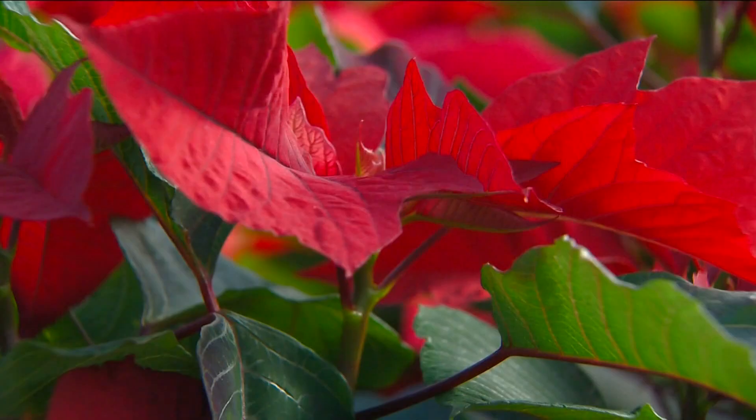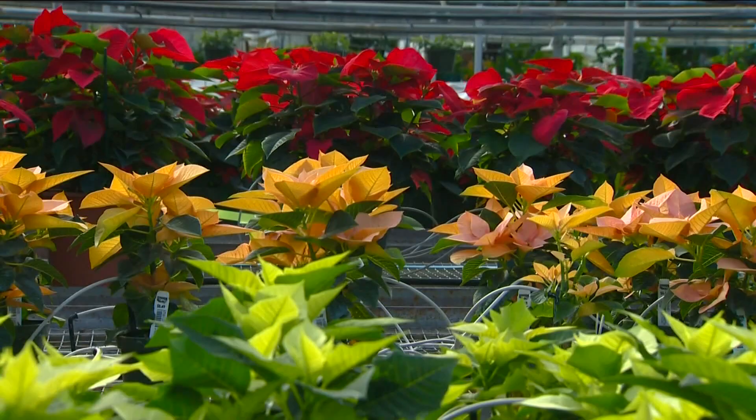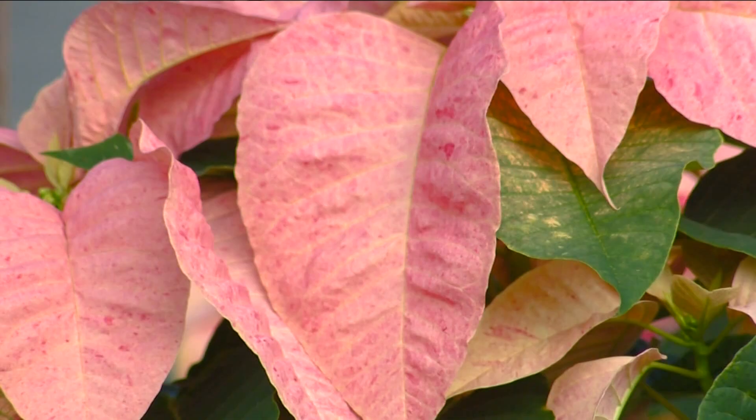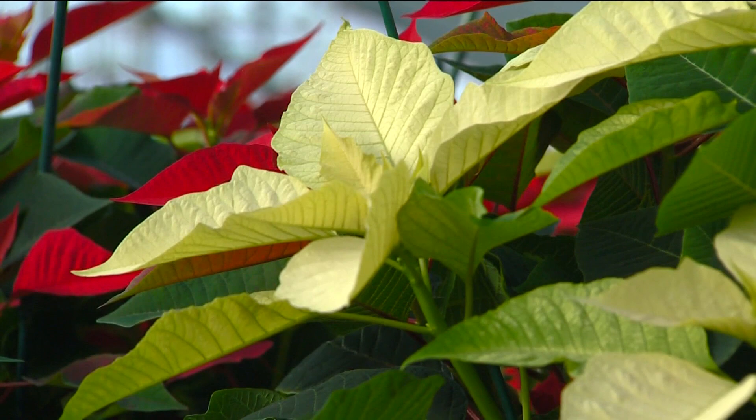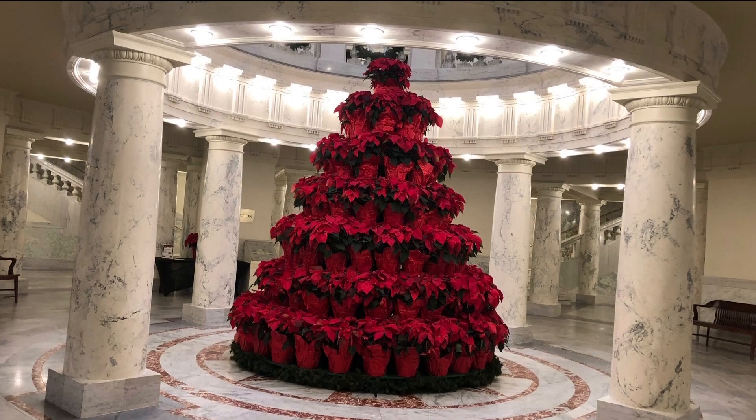Poinsettias come in nearly 100 different colors, shapes, and sizes. Here at Edwards, there are nearly three dozen varieties, including 10 to 15 different shades of red, as well as pink, white, mauve, salmon, and yellow shades. There are even some mottled and variegated varieties known as novelties. Classic red is the most popular, and they are used in the beautiful annual Capitol Poinsettia Tree in the center of the Idaho State Capitol Rotunda — an Edwards tradition for nearly 40 years.